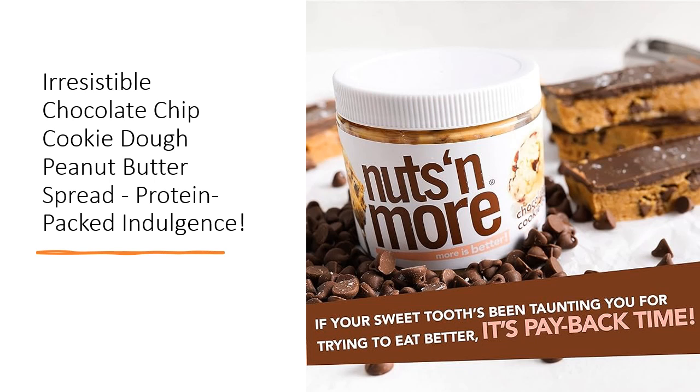Crush hunger with great taste that's good for you, providing whole food nutrition without any fillers or binders. Plus, it's gluten-free, non-GMO, and high in protein and fiber, making it a wholesome choice for any lifestyle.